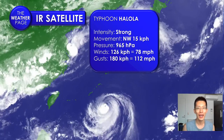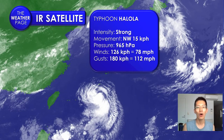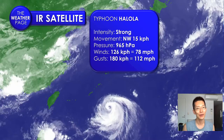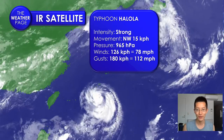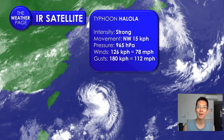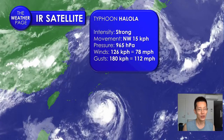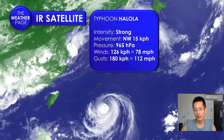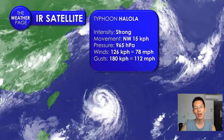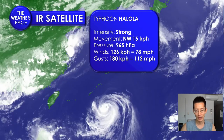Right now we're still looking at a strong typhoon. The intensity continues to remain on hold with the pressure sitting at 965 hectopascals. It is moving now to the north and west at 15 kilometers per hour, picking up a little bit more speed and momentum as it gets closer to Okinawa and Amami Islands. Winds continue to stay steady at 126 kilometers per hour, about 78 miles per hour, with gusts up to 180 kilometers per hour, which is about 112 miles per hour.